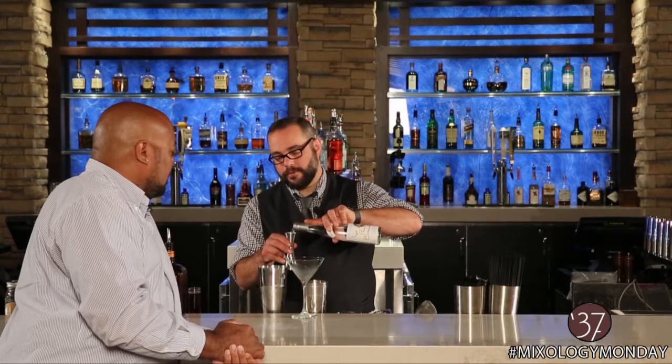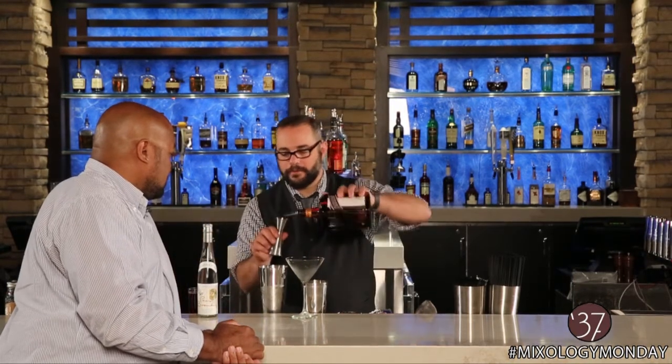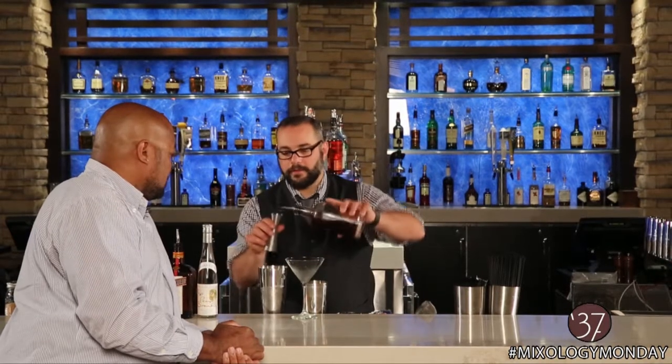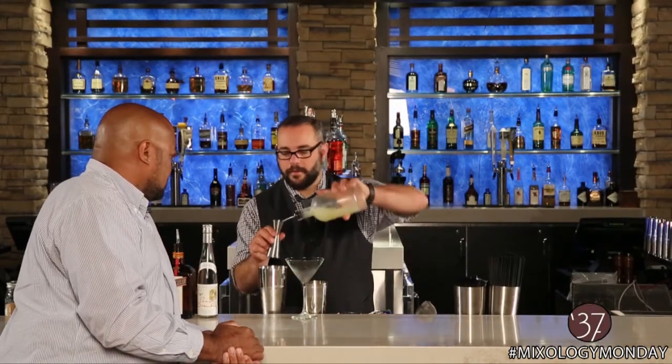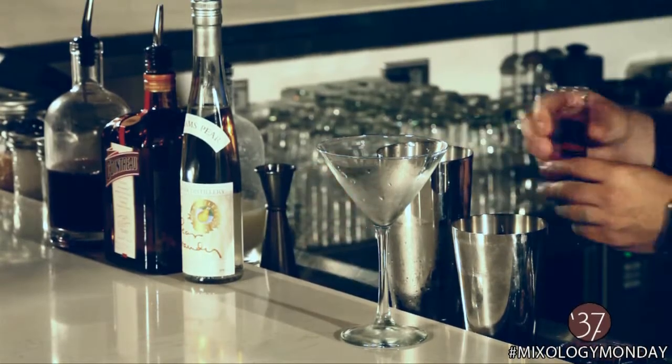I'm going to start it off with one ounce of pear brandy, one ounce of the Cointreau, just a little tiny bit of grenadine, and one ounce of lime juice — all house-made mixes. And then just because everybody's used to having the cranberry in there, I'm going to add a quarter ounce of the cranberry juice.